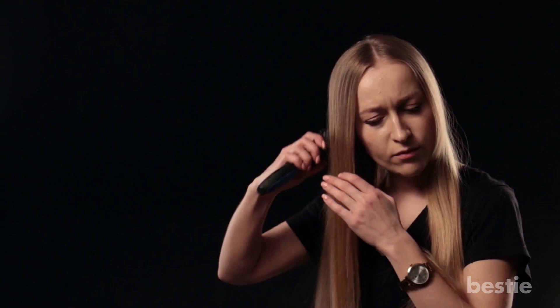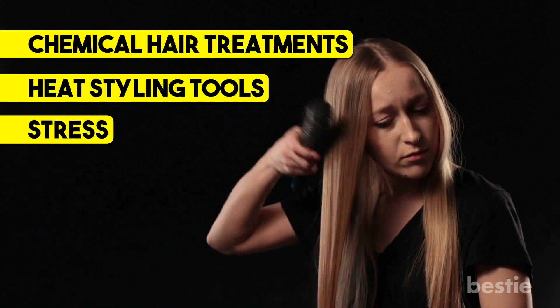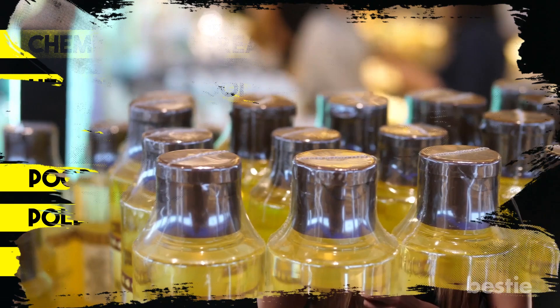Hair fall can happen for many reasons like chemical hair treatments, heat styling tools, stress, poor diet, pollution, bad hair routines, and more. But there are ways to stop it without expensive hair products which are full of chemicals. And in today's video, we'll tell you how to control hair fall naturally.